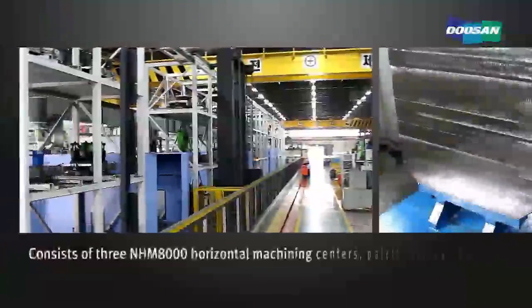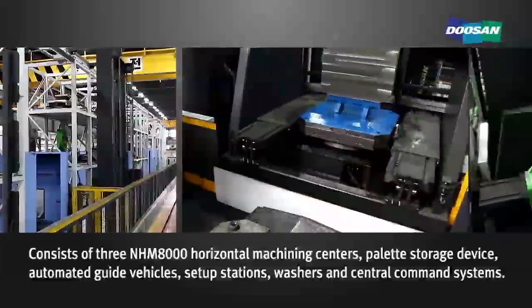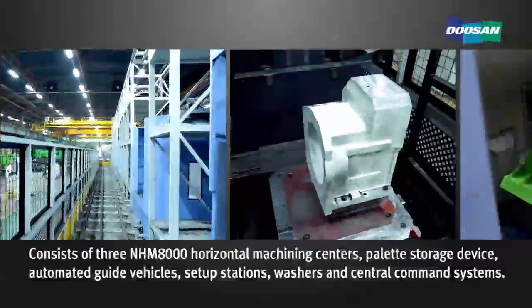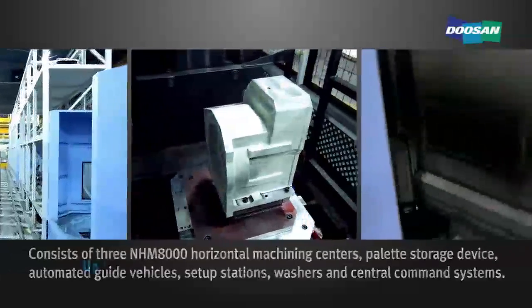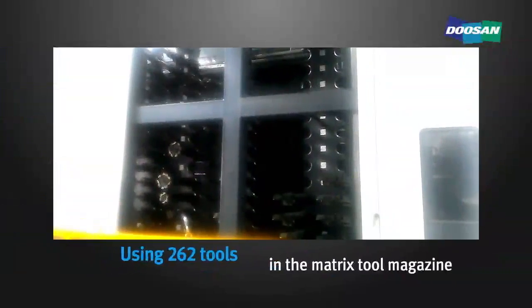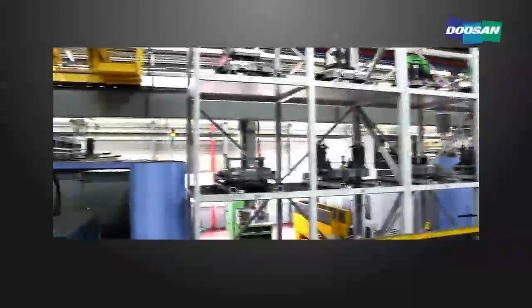The two HMC FMS lines consist of three NHM8000 horizontal machining centers, a multi-palette storage facility, rail guide vehicle, workpiece setup stations, washing stations, and central command systems. It is capable of up to 72 hours of automated machining of medium-sized castings, with matrix tool magazines each having 262 tool capacity.